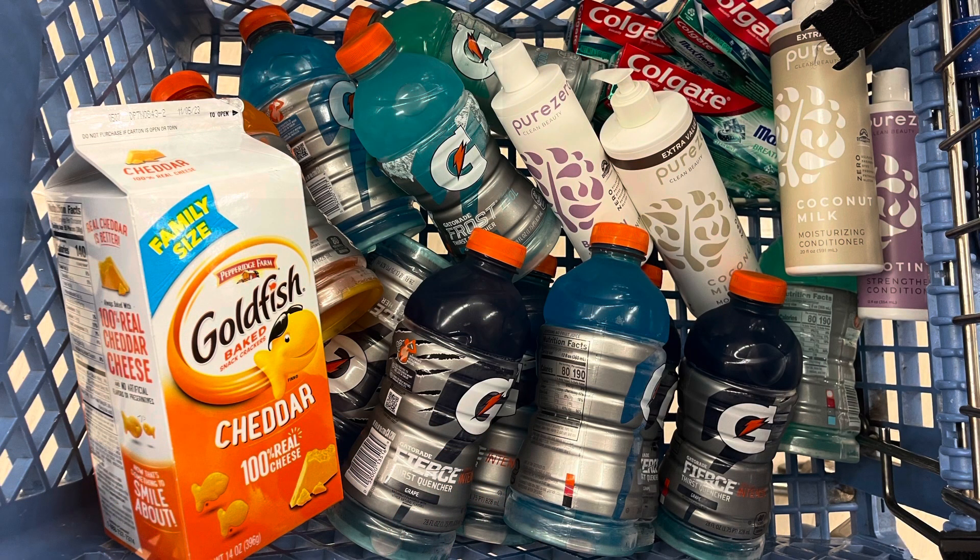I saw this family-size Goldfish for $3.99 and grabbed it since my daughter's going to the beach — I definitely did not need this for this transaction. For everything here, this totals $70.93. After the $4 digital coupon for Colgate comes off, I'm still at $66.93. For this transaction I'm using a $12 off $60 next-purchase coupon, and I'm well above the $60 mark. Let's move on to my next transaction.